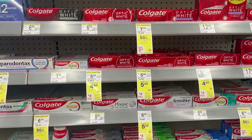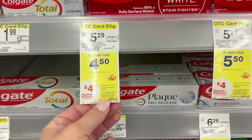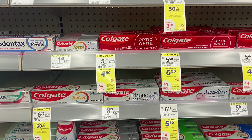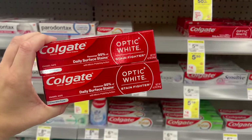Next we have two oral care deals. First, Colgate in-store: buy two get a $4 register reward; select ones are $4.50. Grab two, use the $4 off two Colgate digital coupon, pay $5 out of pocket, earn back the $4 register reward — making them just 50 cents a piece, which is a great stock-up price.